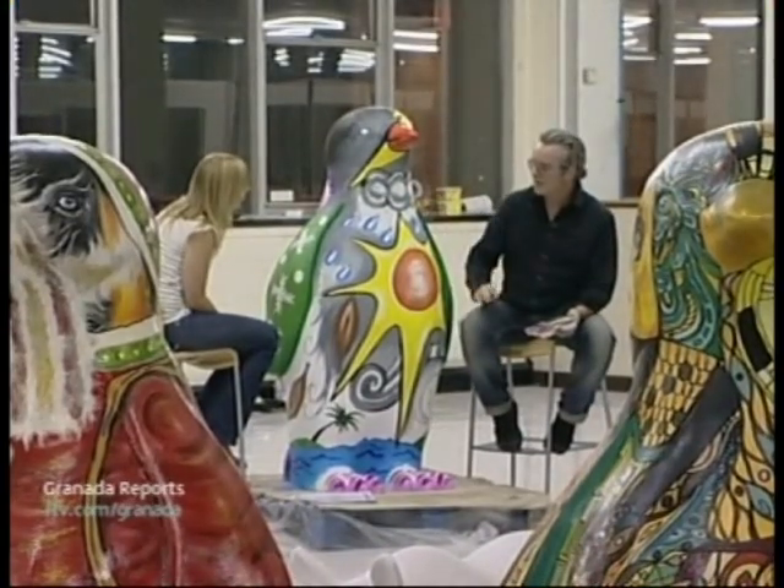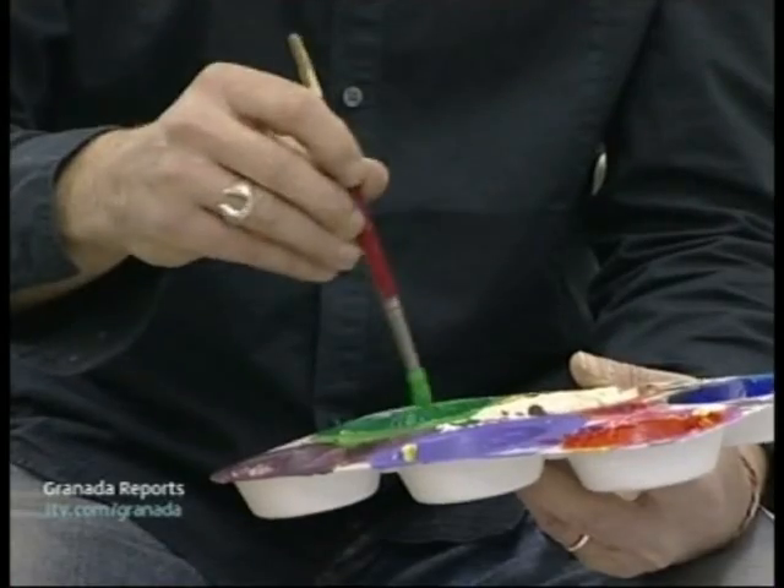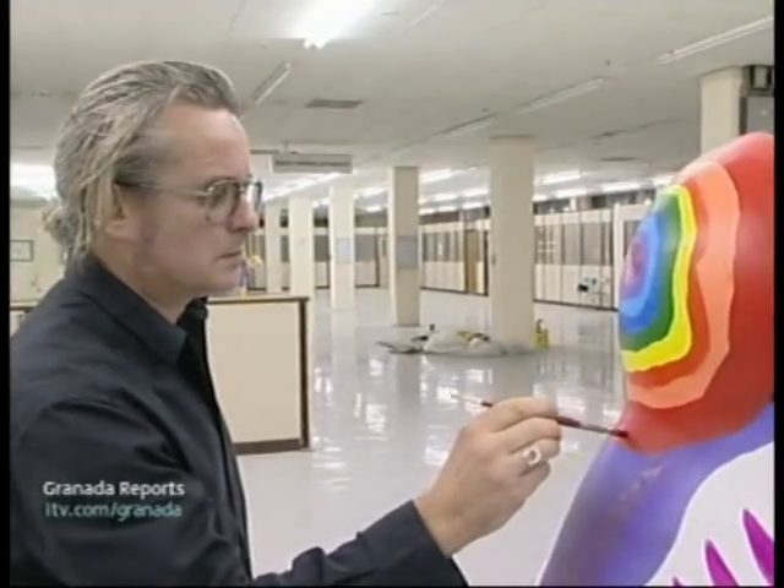Our Granada Land penguin is looking fantastic. Are you happy and proud with it? I am really, really happy with it. I tried to be as faithful as possible to Leah's design. It's taken about three or four days with priming, then drawing and painting it, and now it just needs to be varnished and then it will be on its way with the others on the parade.